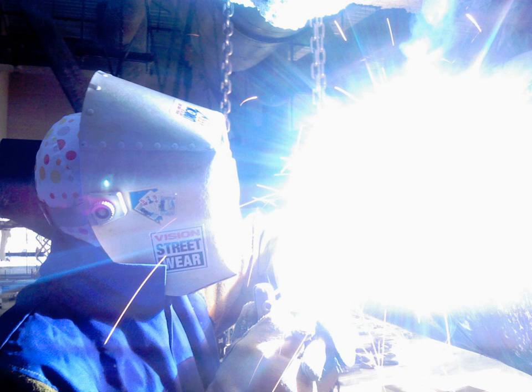Ordinary window glass passes about 90% of the light above 350 nm, but blocks over 90% of the light below 300 nm. Wood's glass is a nickel-bearing form of glass with a deep blue-purple color that blocks most visible light and passes ultraviolet.